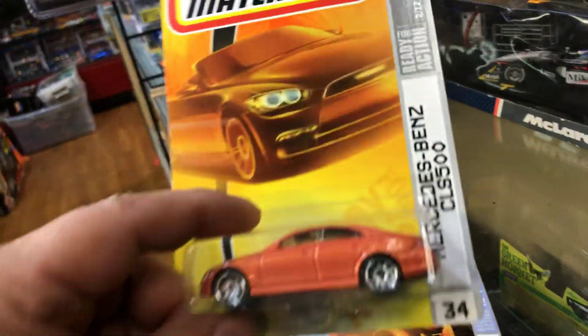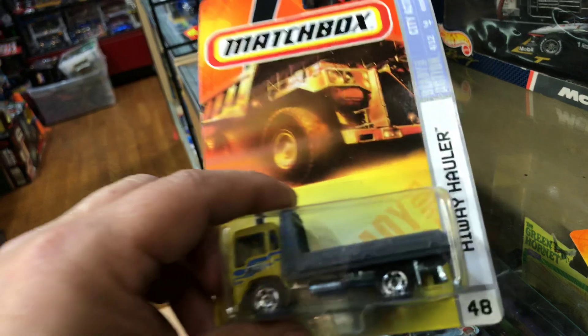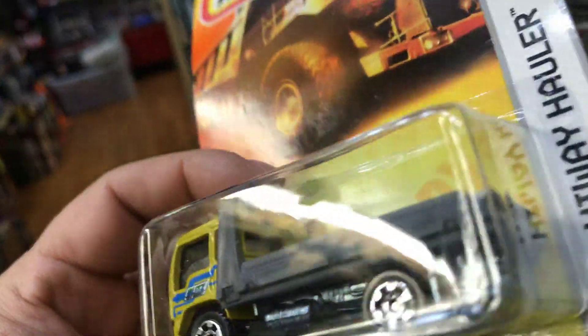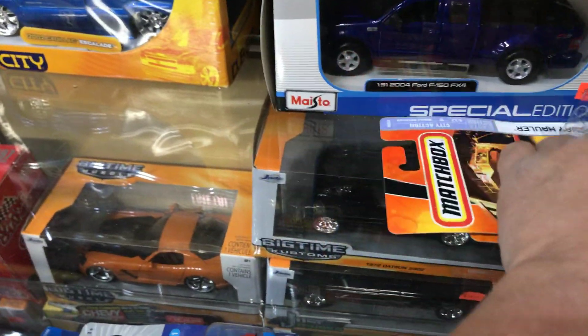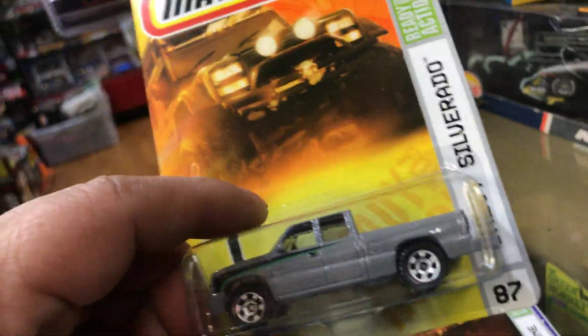Here we have a Mercedes-Benz CLS 500 — awesome piece. Here we have a Highway Hauler, it's a flatbed truck. From what I remember the flatbed does move towards the back — pretty cool color, awesome piece. Let's put them out neatly so I can have enough room for everything.